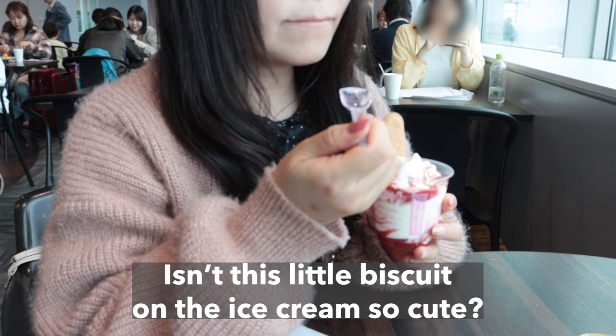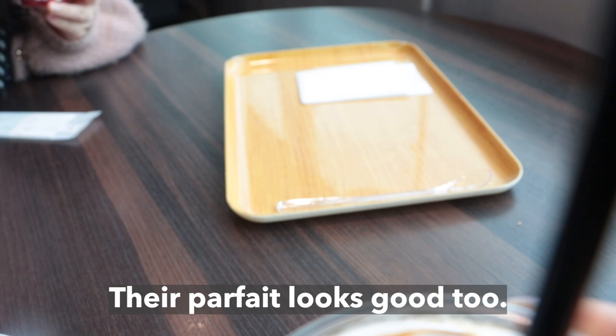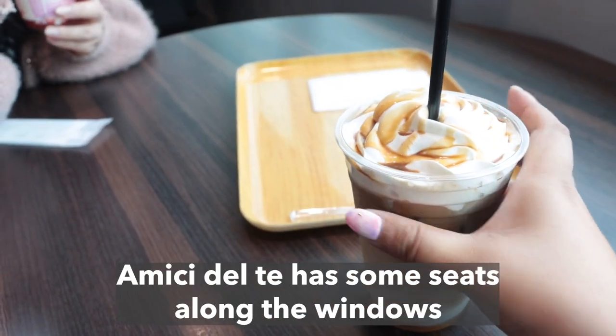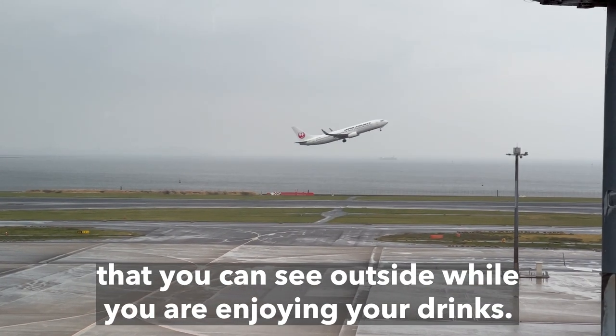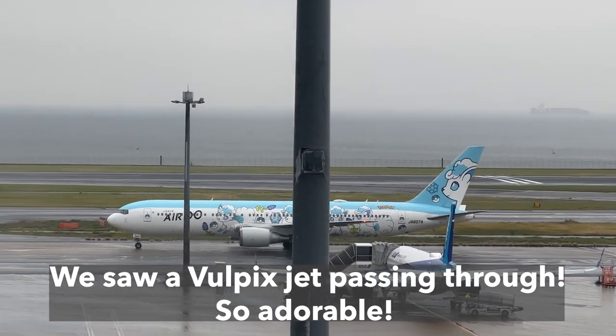Isn't this little biscuit on the ice cream so cute? The caramel latte was also creamy and yummy. Their parfait looks good too, maybe I will try it next time. Amici Dope has some seats along the windows that you can see outside while you are enjoying your drinks. Look! We saw a Vulpix jet passing through. So adorable!